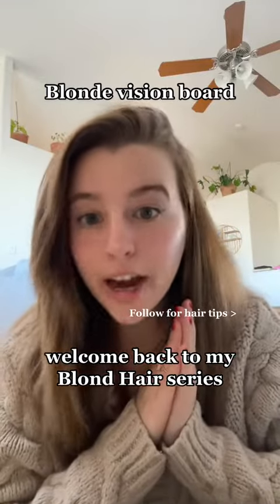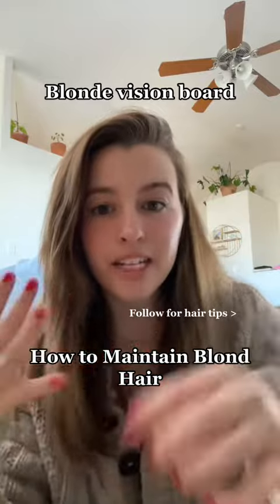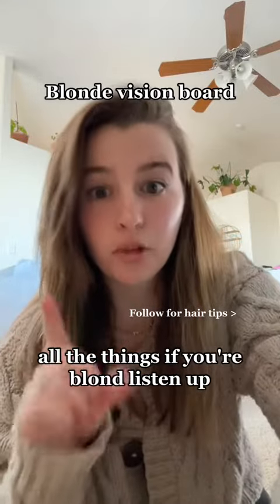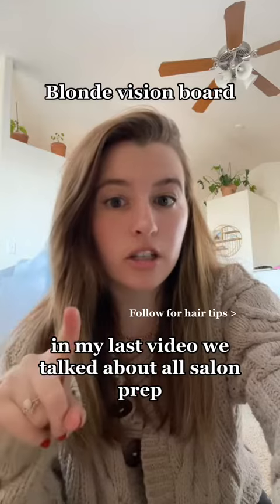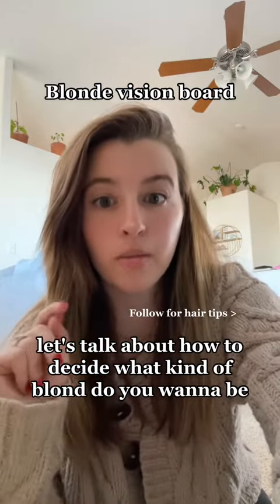Welcome back to my blonde hair series where we talk about my going blonde journey, how to minimize damage, how to maintain blonde hair, all the things. If you're blonde, listen up. In my last video, we talked about all the salon prep. Today, let's talk about how to decide what kind of blonde you want to be.